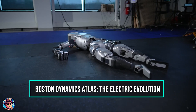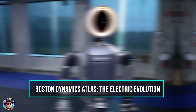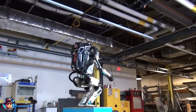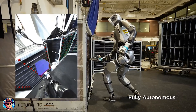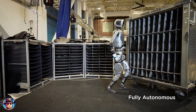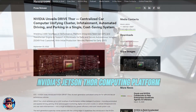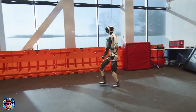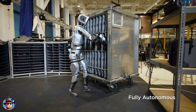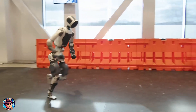Now, let's talk about Atlas, the humanoid that's been capturing the internet's imagination for years. The most recent update to Atlas is a massive shift from hydraulic systems to electric actuators, making the robot lighter, more efficient, and more precise than ever before. Powered by NVIDIA's Jetson Thor computing platform, Atlas can now perform movements with exceptional fluidity and precision.